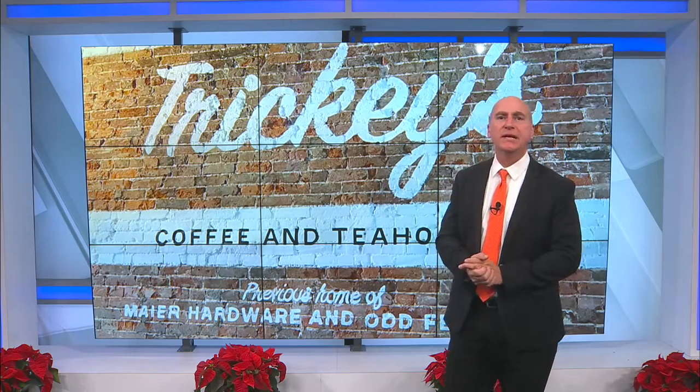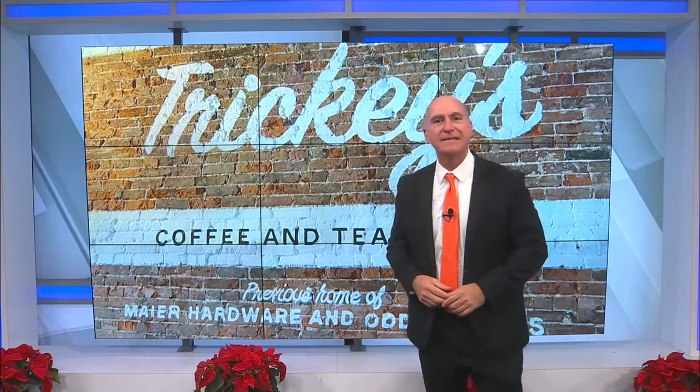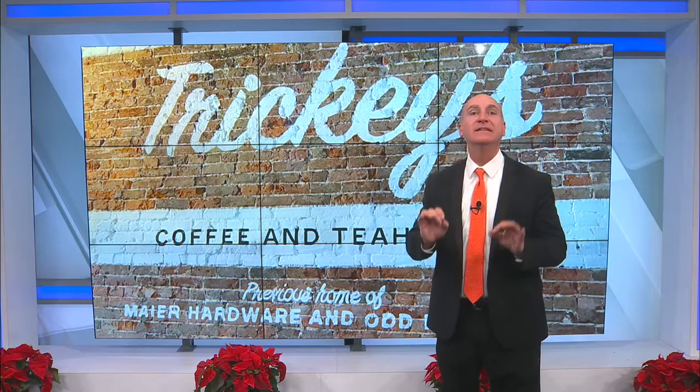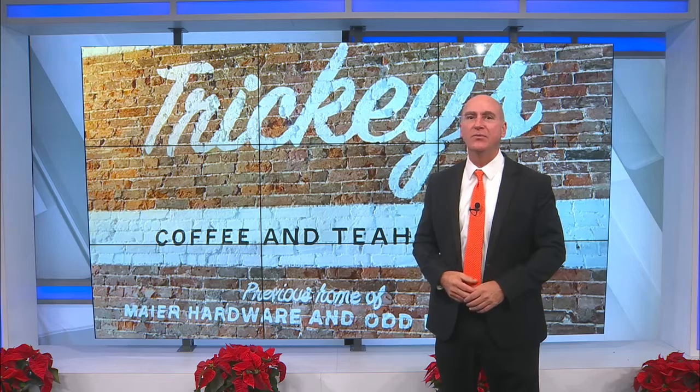All right, this Tasty Tuesday this week, we're going to head back to downtown Boonville and revisit Tricky's Brews and Bev's on the Square. They have delicious coffees and teas along with some wonderful sweet treats and yummy sandwiches.